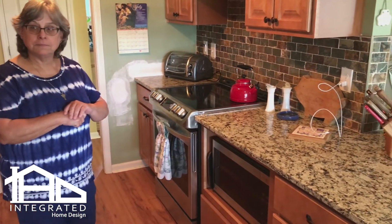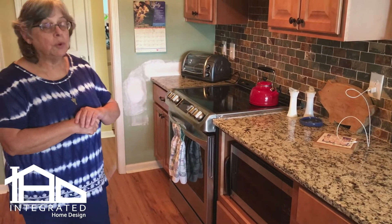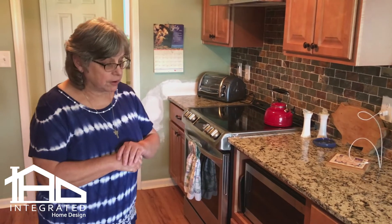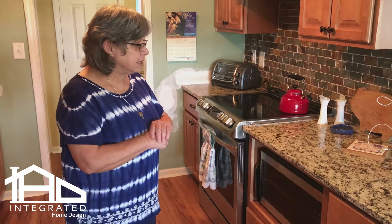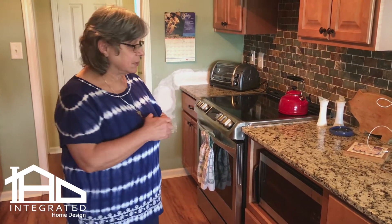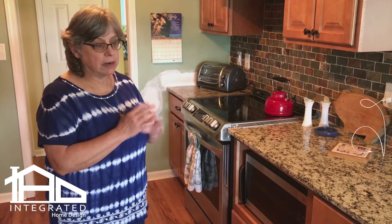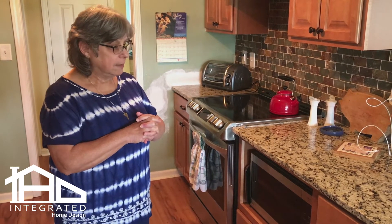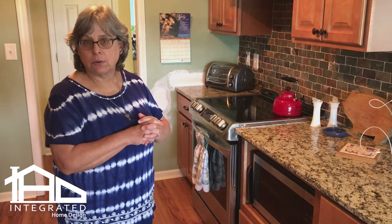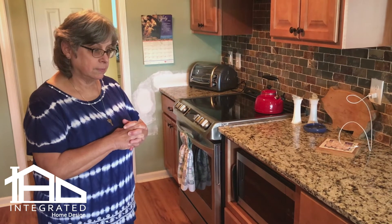Tell us about your granite selection — where did you go for that? We used one of the contractors that was recommended by Casa. They were great, though we didn't have as many options as I may have liked, but I liked the options we had.